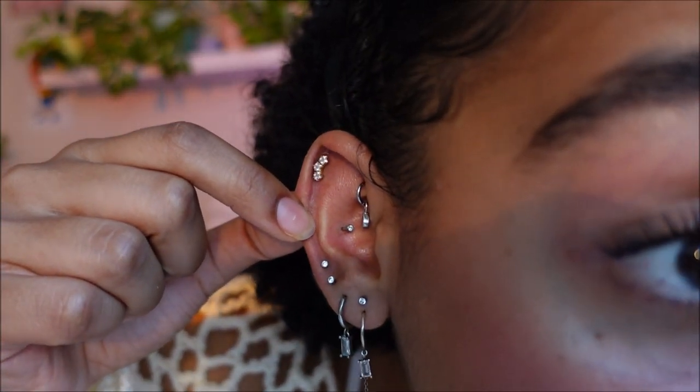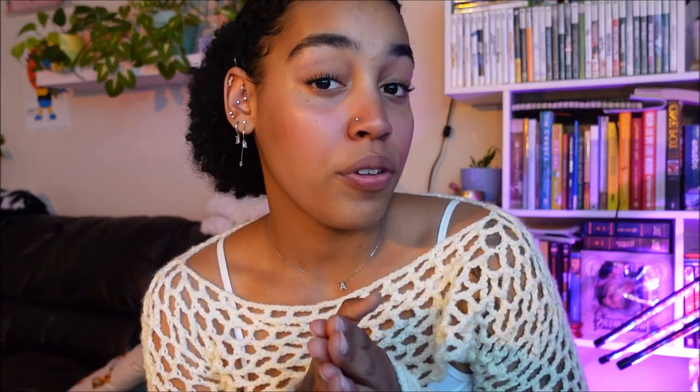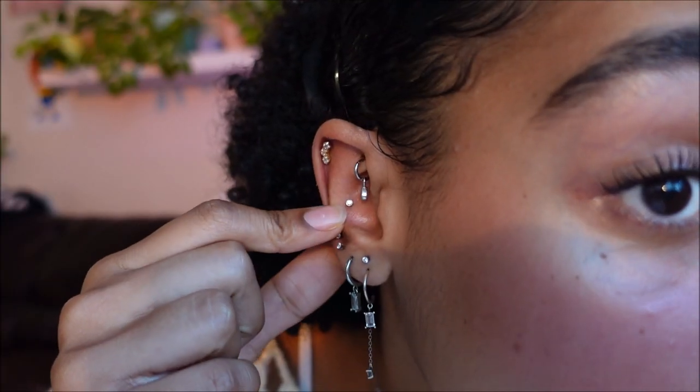Moving on, I have a conch piercing right here. Most of the piercings I got were when I was 17, and now I'm 20, so I've just added bits and pieces over the years. I would say the conch was like a six or seven out of ten in terms of pain — it's really not that bad. I know some people think you can't wear headphones with a conch, but I can confidently say I still wear my AirPods and headphones with it, so don't worry about that if you want to get it.